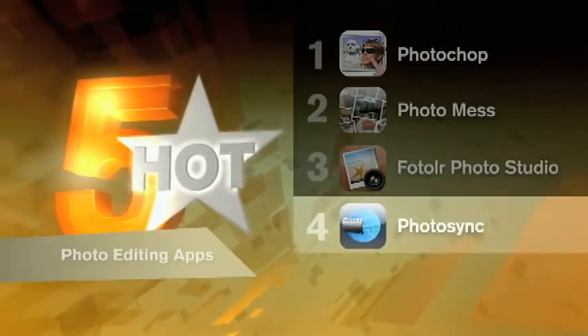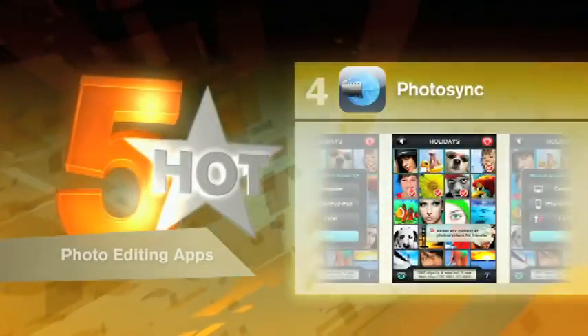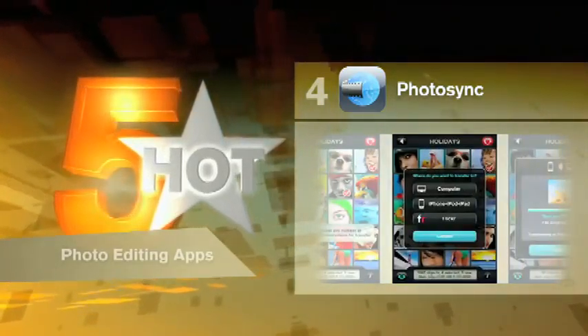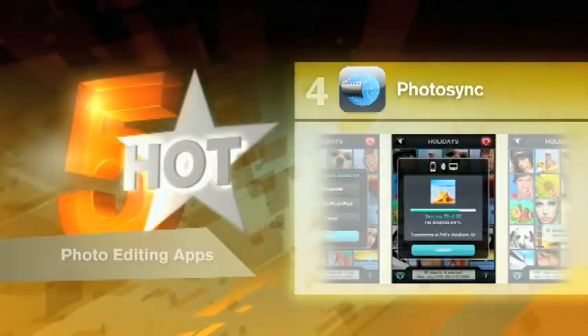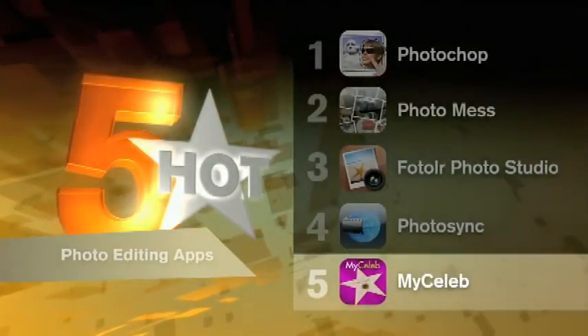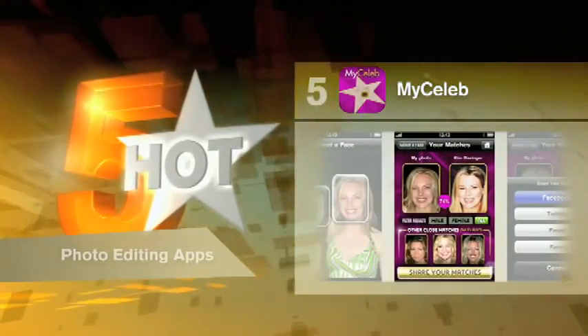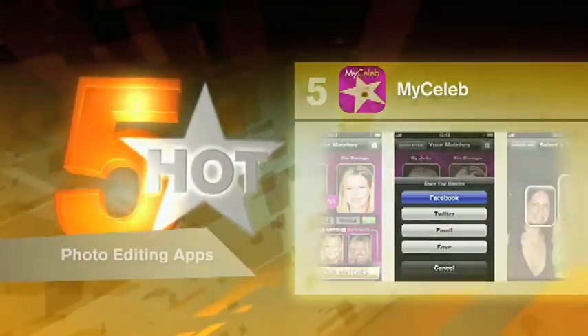Sick of plugging into iTunes to sync your photos? Check out PhotoSync, which solves this problem by allowing you to sync as long as you're in WiFi range. It's really handy — plugging in is so 2009. Ever wondered what famous person you look like, or want to see if your phone can find you a doppelganger? Have a look at My Celeb, which analyzes a photo and finds a pretty accurate face twin.